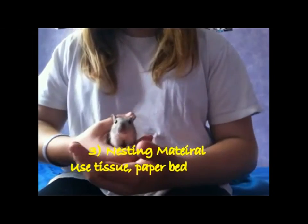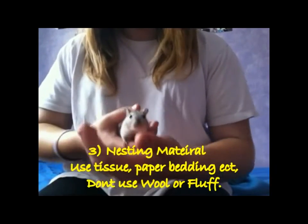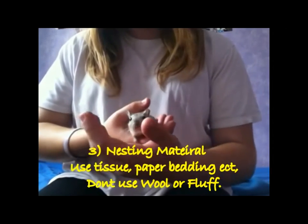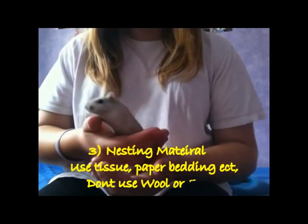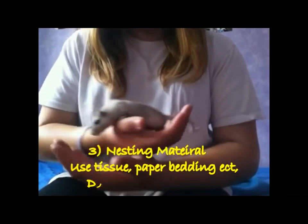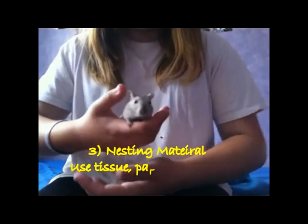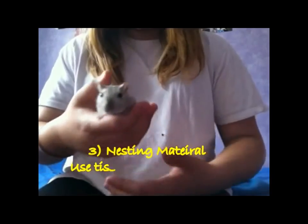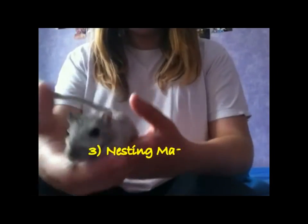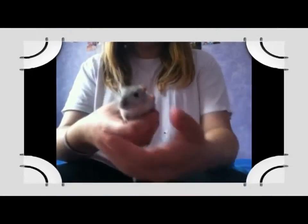You can use tissue — just plain tissue from the toilet roll — Carefresh, or Hide and Seek. But never use wool, also known as fluff, as nesting material, as this is known to cause problems. It can tangle around their legs, and if they ingest it, it could block up their intestines and other vital organs.